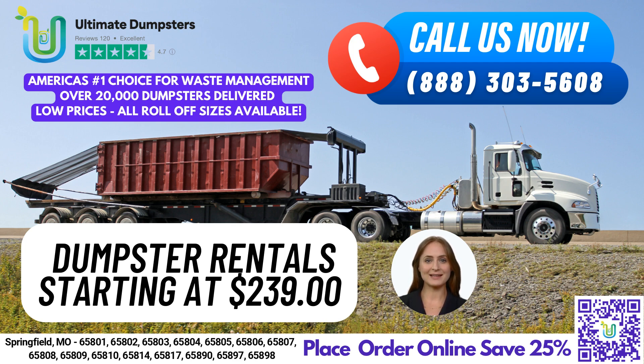Our 40-yard dumpster is ideal for commercial use and large-scale debris disposal, with dimensions of 22 feet long, 8 feet wide, and 8 feet tall.